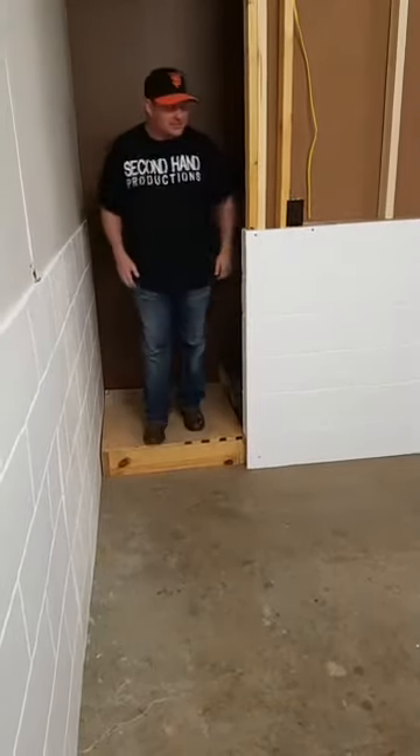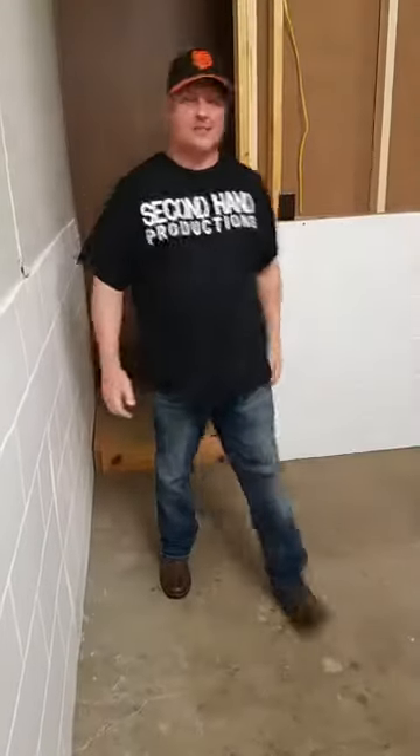Hey everybody! Paul here, and this is an update message for everybody that's been following In Plain Sight and wondering what we've been doing. We haven't been posting a lot on In Plain Sight over the last two months, but we're getting to it tonight. We're going to make all the announcements on the casting, and I'm excited about that.